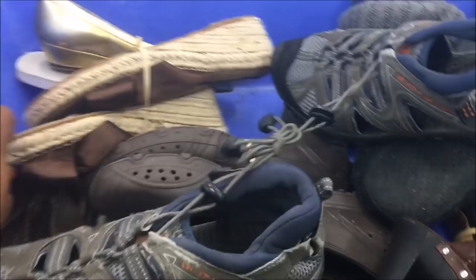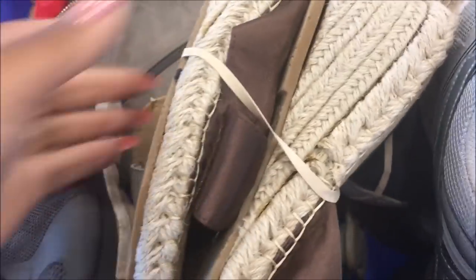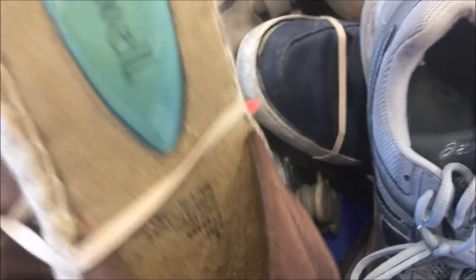Here's another bin and immediately I'm drawn to these. These are Fitzwell. There's a 12. I'll get them.